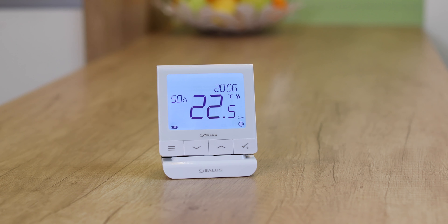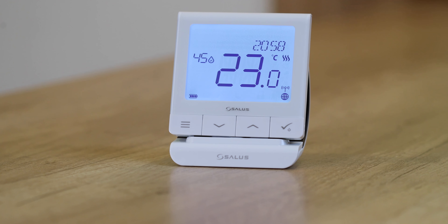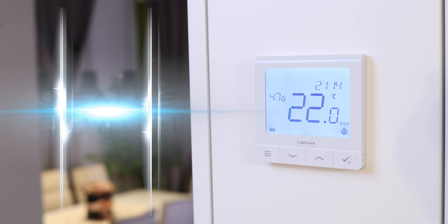The Salus Quantum comes in both wireless and wired variants and is easy to install in any home. Get your Salus Quantum today!